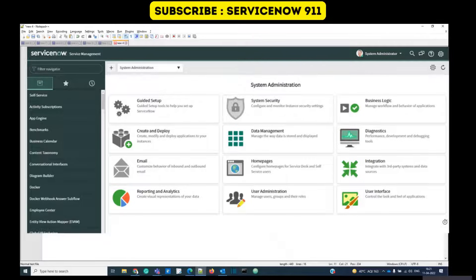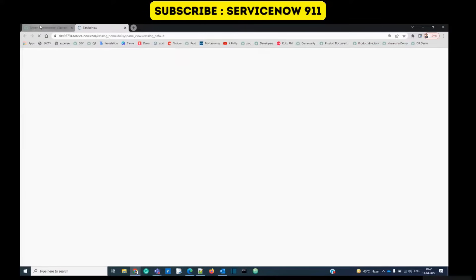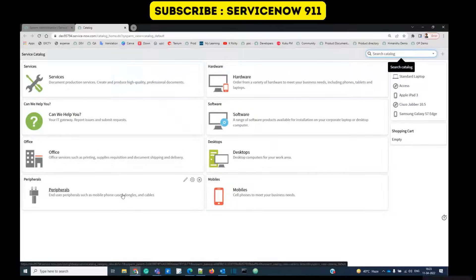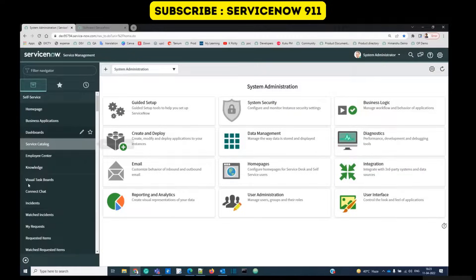ServiceNow provides customizable interfaces by which you can manage your company's processes. For example, with the help of Service Catalog you can easily categorize your products. Let's say you are selling certain software — under software you can see various options like Acrobat and any number of other software. In this way you can easily customize and sell your products.